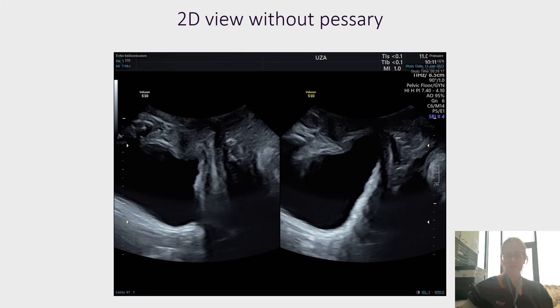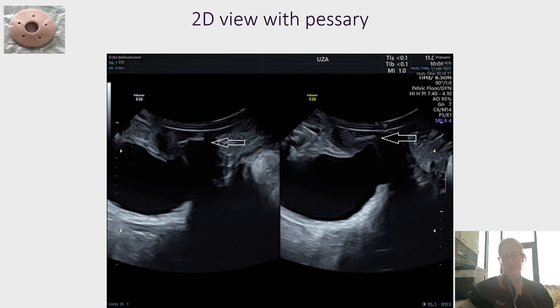This is another patient, again without a pessary. In this patient, you can see that the bladder descends below the inferior margin of the pubic bone. For this patient, we used the Schatz pessary, marked here with a white arrow. You can see that at maximal Valsalva with the pessary in place, the bladder remains above the inferior margin of the pubic bone.